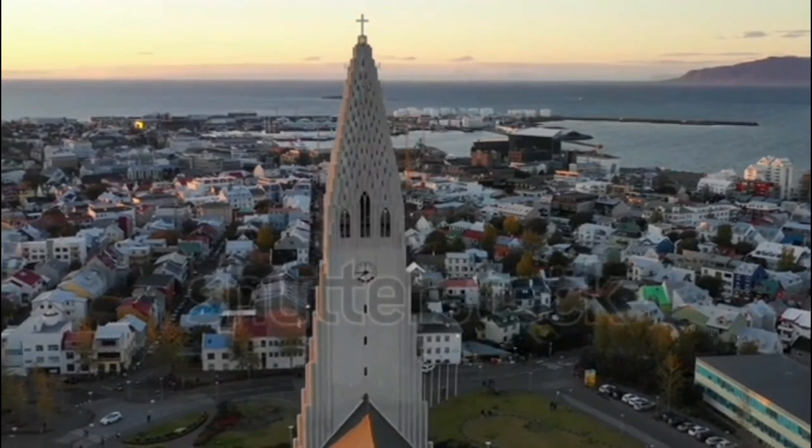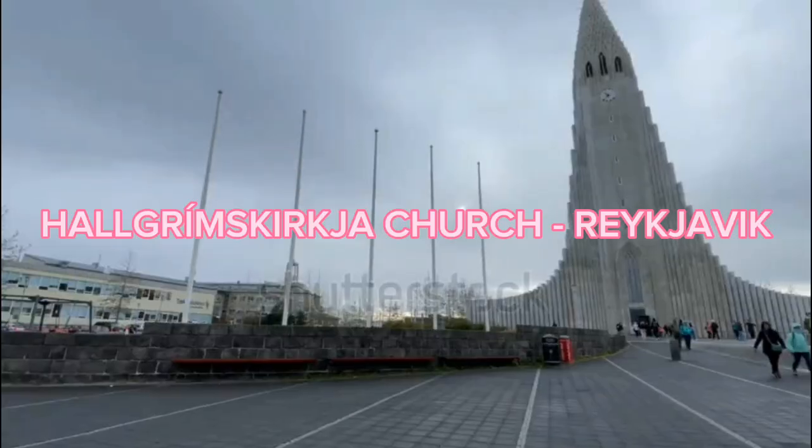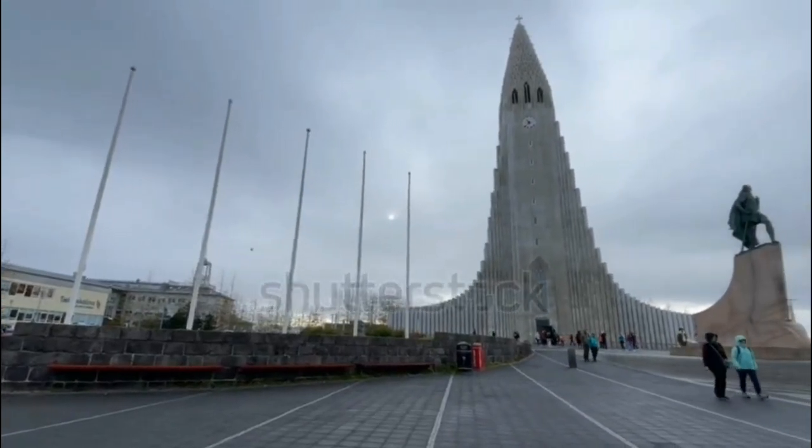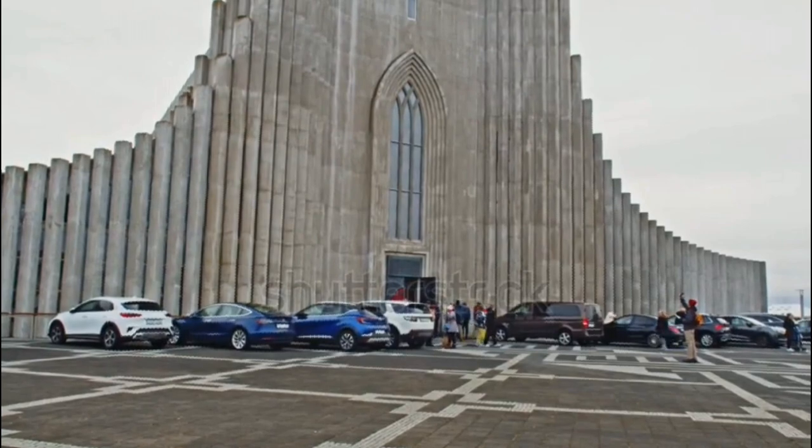In the capital city, Reykjavík, visit the iconic Hallgrímskirkja Church. Ascend to the top for panoramic views of the city and mountains, and admire the modern architecture that stands as a symbol of Icelandic identity.